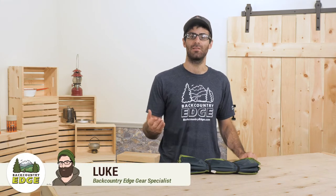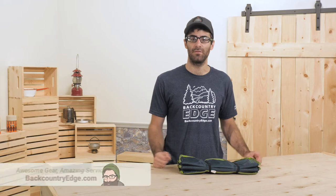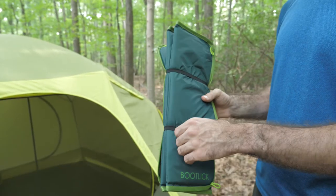This is the Kelty Bootlick Doormat. This thing is perfect to make your home away from home feel even more like, well, home. Throw it outside of your tent to kick the sand off your socks before you scramble in to get some shut eye.